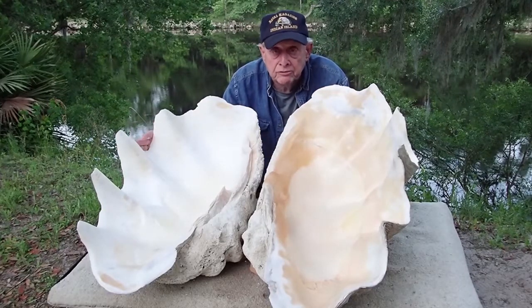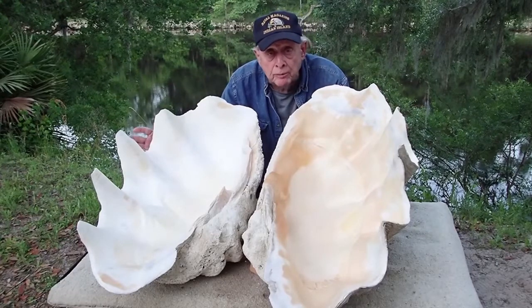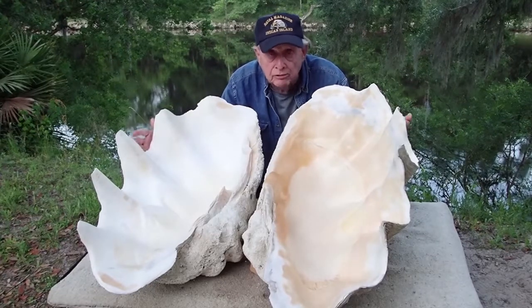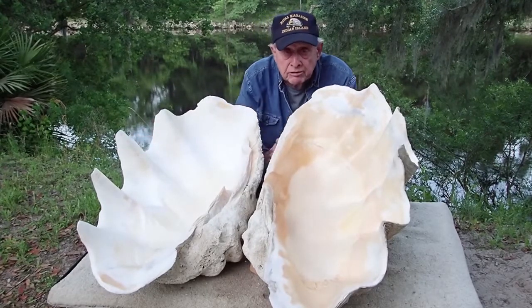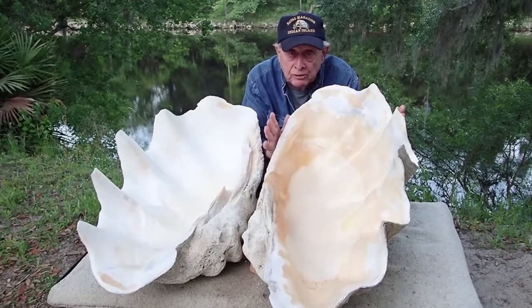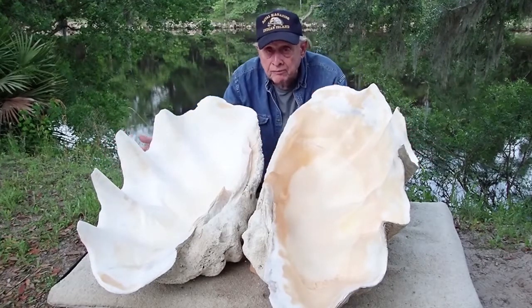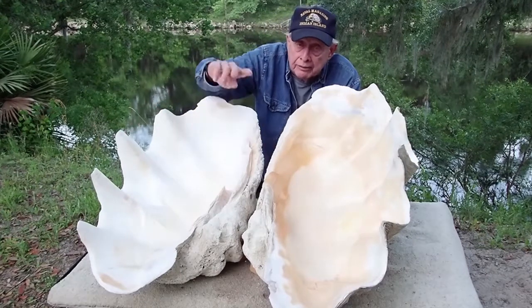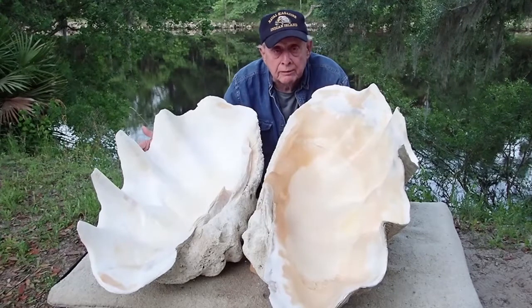These giant tridacna clams have a life expectancy of over 100 years, and it takes a long time for them to get this big. So it was definitely there during all of the atomic blasts. When they set off that first atom bomb, it was only half this size — then in some 20-odd years it grew this big from all that radiation and fallout. I mean, you've seen the movie Godzilla — it happened to Godzilla; it could have happened here. We don't know.